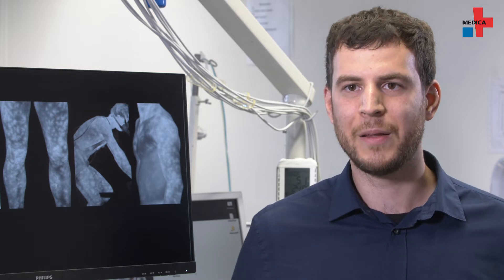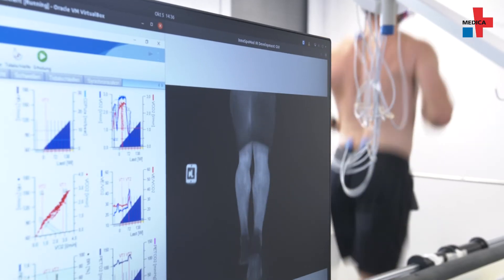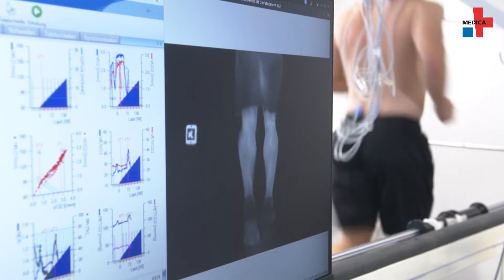Beside the classical algorithms, they develop new algorithms based on artificial neural networks, a part of machine learning. The parameters are not predefined and handwritten — instead, the algorithm is shown examples of images and outputs, and an optimizing algorithm can adapt the weights or parameters itself, so that it changes over time.